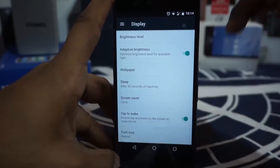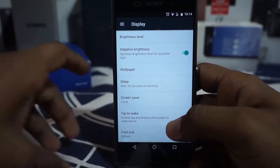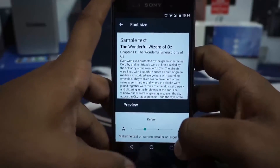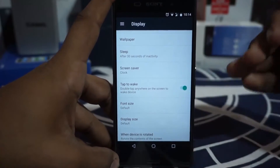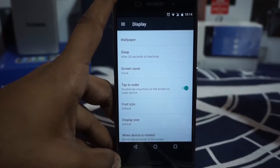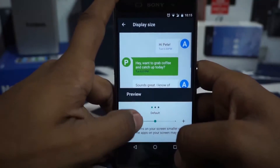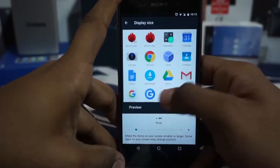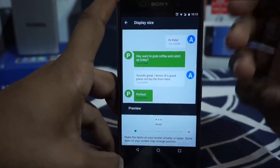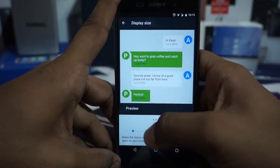In the display settings, you have brightness level with adaptive brightness enabled, which senses your surroundings and adjusts accordingly. Double tap to wake is available. Font size has a different interface which is nice. Display size is something I really like — normally when I flash a custom ROM I change the PPI to something like 408, but in Android N you have a built-in option to change it to small, which gives more real estate on the device. You have the large option and the small option right there.